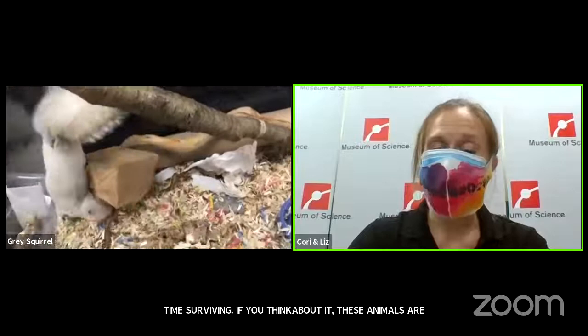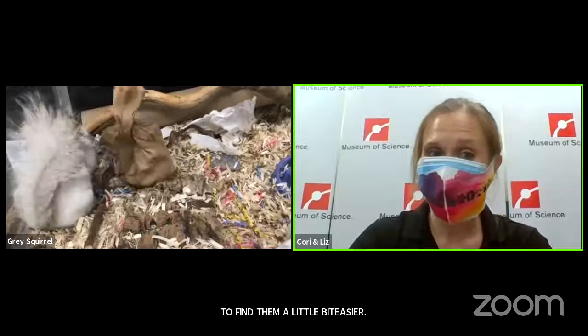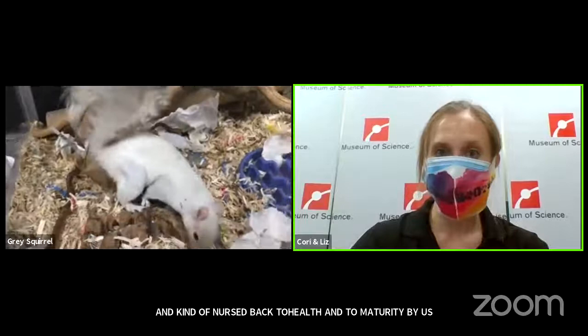Fortunately for our eastern gray squirrel, she was actually orphaned as a young baby during a hurricane and was taken in and nursed back to health and to maturity by us here at the museum. She's too used to being with people, so she now has a nice important job as an ambassador with us here at the museum. I know we only have a couple minutes left, so let me turn it over to some questions.